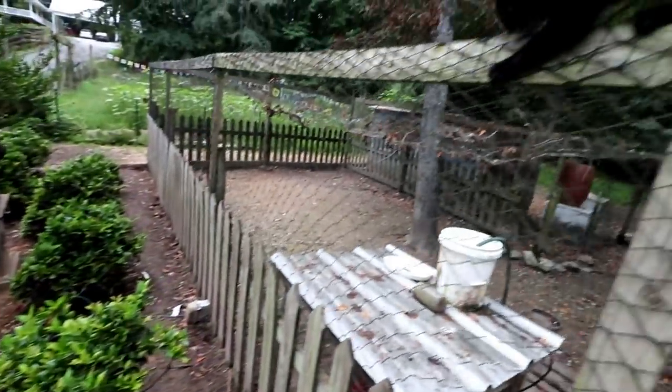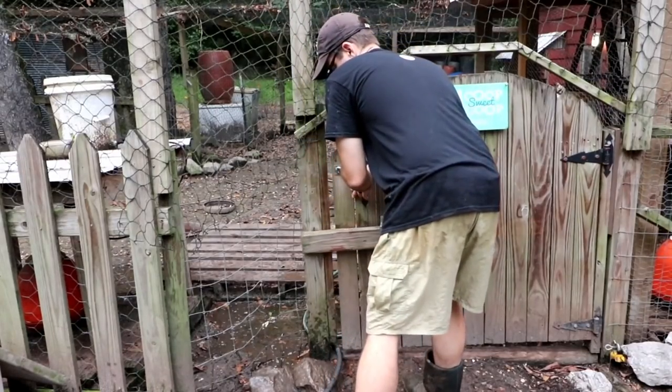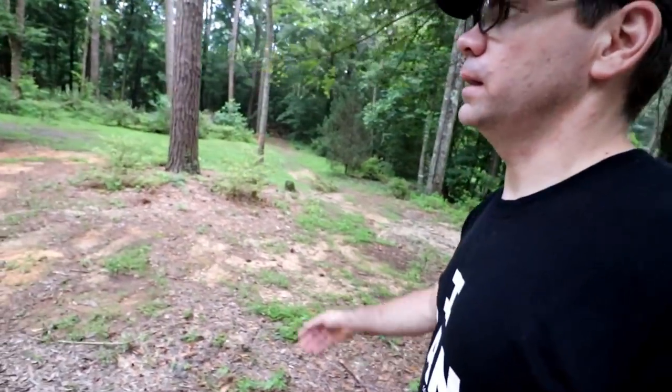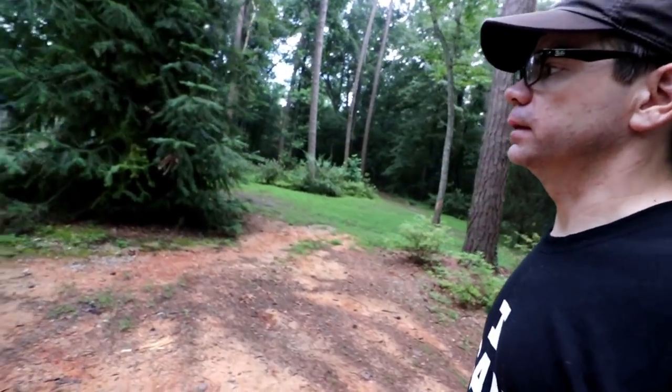You're not seeing double — we have two identical black cats now. I gotta go check on the Cornishes. The Cornishes are out and about eating in the little paddock we've got them set up on, and I need to get them inside the coop so nothing gets them at night.